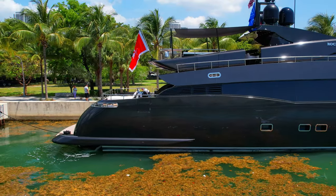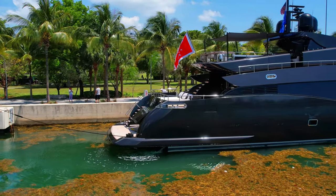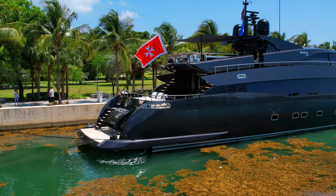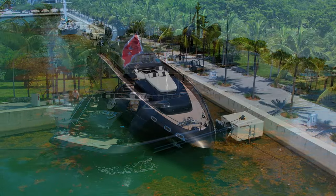She is powered by two MTU engines, which give her a cruising speed of 21.0 knots and a top speed of 26.0 knots. The yacht carries 35,000 liters of fuel on board.